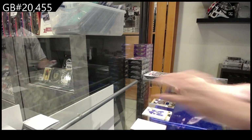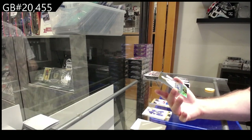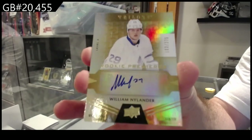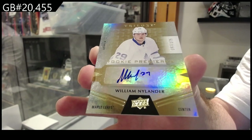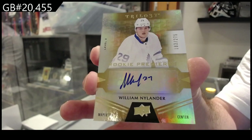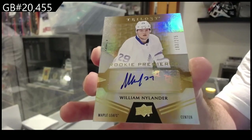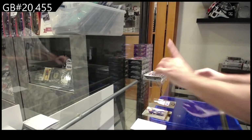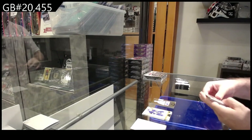Numbered to 275 rookie auto, William Nylander. For the Maple Leafs, William Nylander. I don't remember if he was a case hit back in the day. I'm going to say no, I don't think he was.